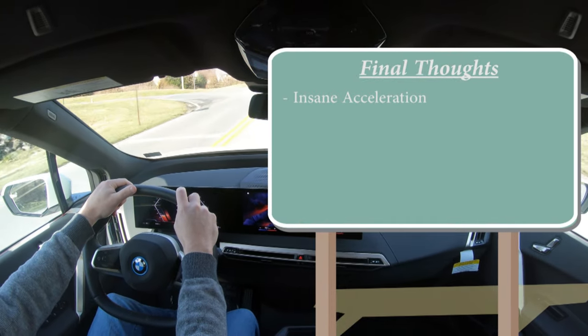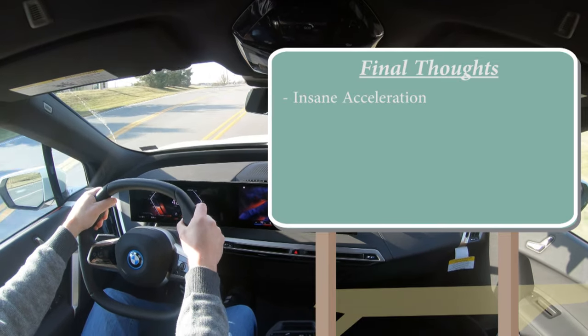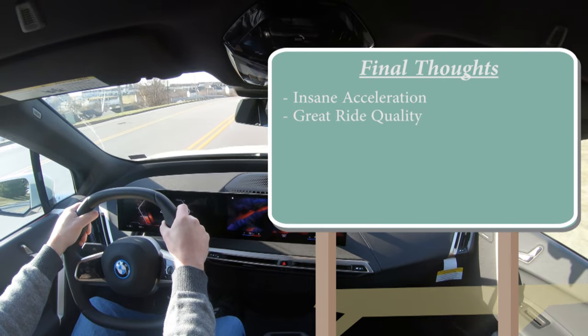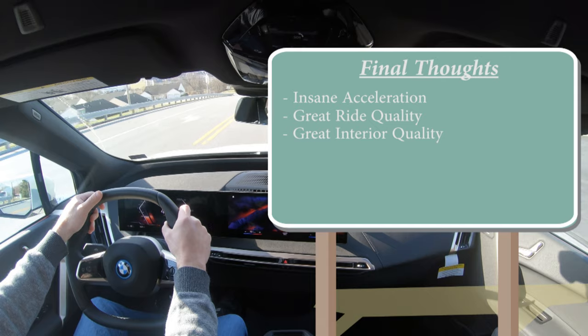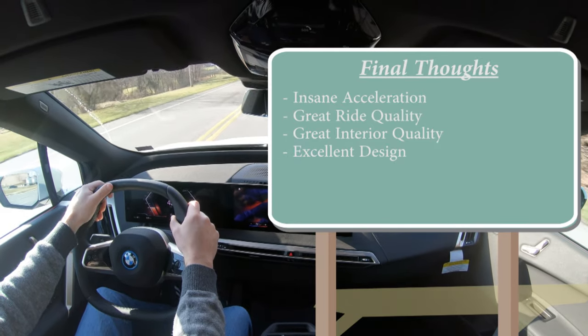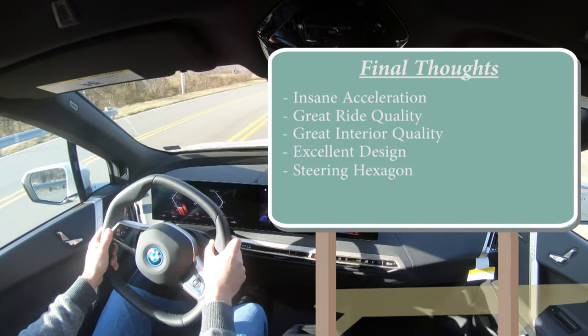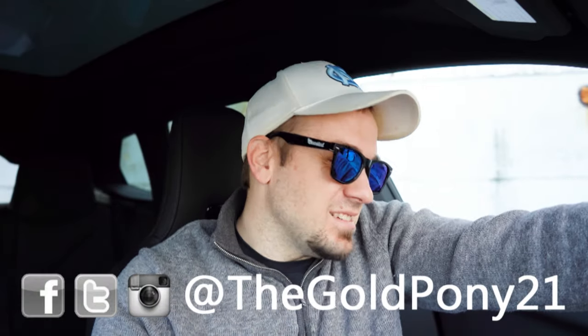Final thoughts: the highlight is the insane acceleration — 4.4 seconds to 60 feels more like 3.4. Great ride quality, great interior quality, very futuristic design, love the ambient lighting, and that steering hexagon is one of my favorite parts. This is definitely my kind of vehicle. Let me know what you think in the comments. Subscribe and hit the bell notification if you're new — I appreciate you all watching, and I'll see you in the next video.